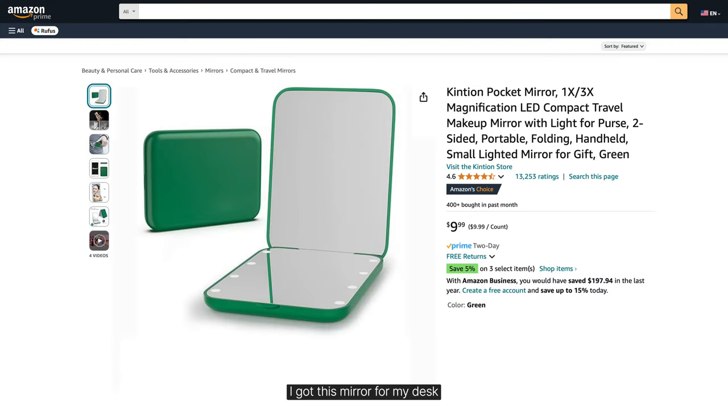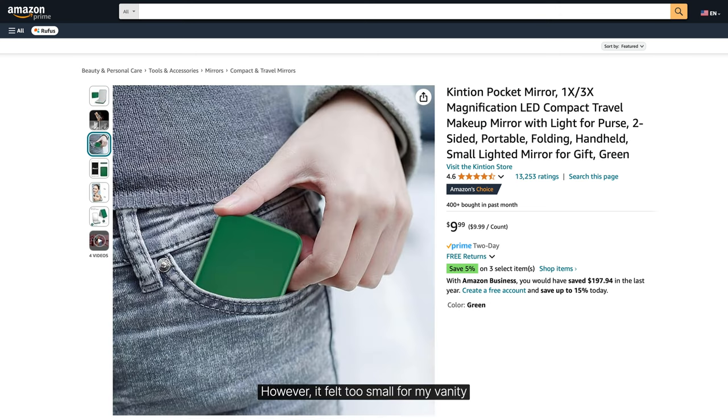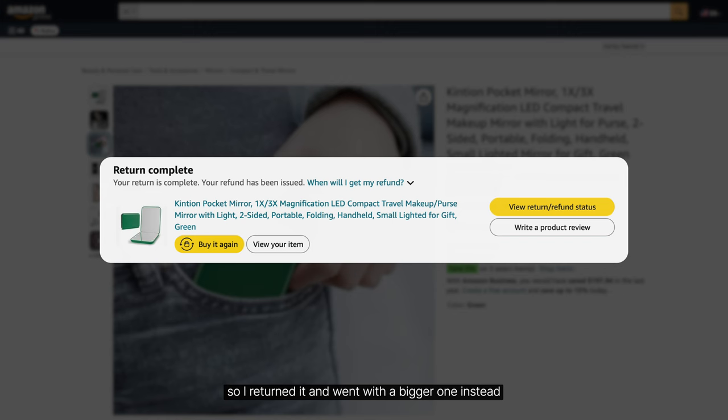I got this mirror for my desk because the only one I had was in the bathroom. However, it felt too small for my vanity, so I returned it and went with a bigger one instead.